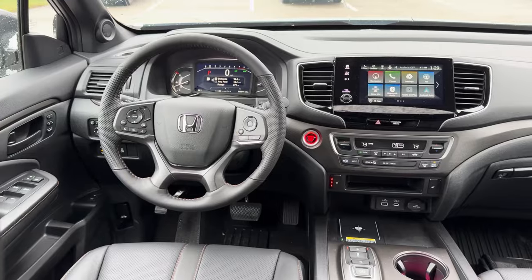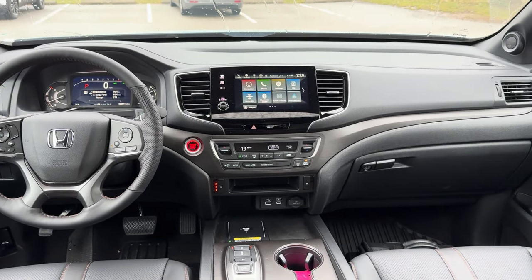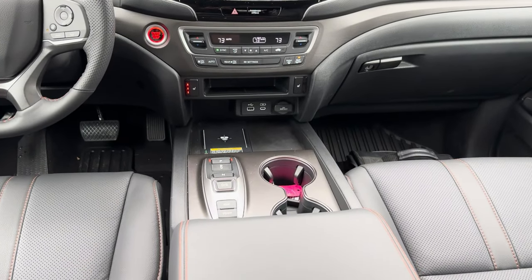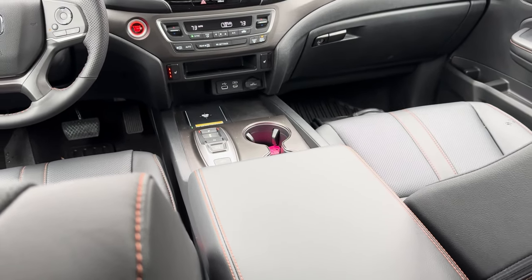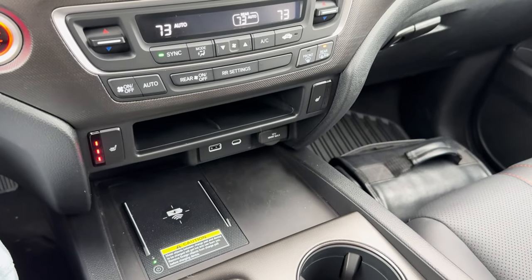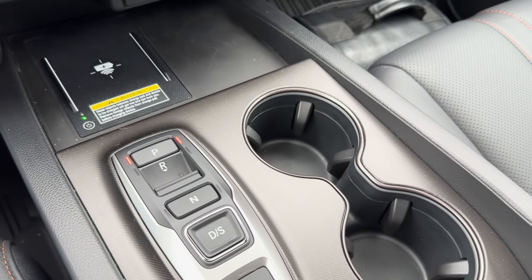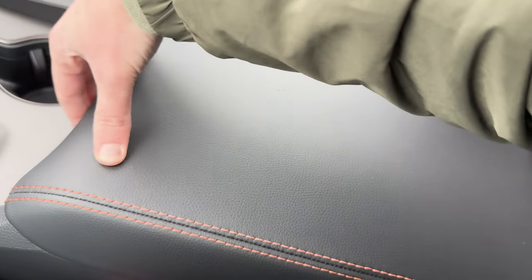On the inside, the biggest change is the center console. They got rid of the minivan-style armrests and gave you a more traditional armrest with a center console bin. The bin can now hold a full-size tablet, they say. You also have a wireless charging pad and a center console area where you can fit two smartphones side-by-side — a more traditional setup than what you were used to in prior Passports.